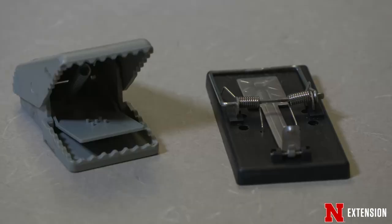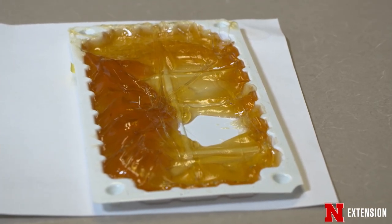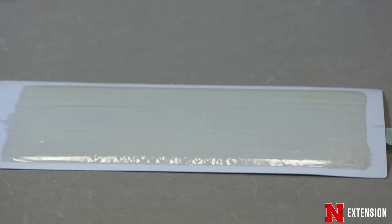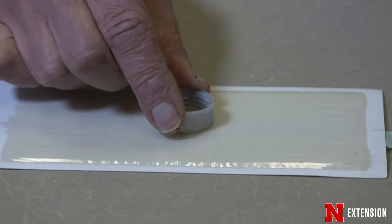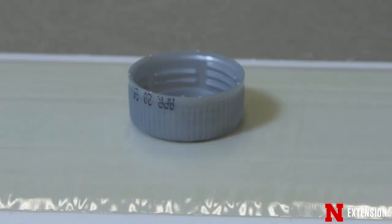Another option that works well and is actually more humane than people think — because the animal dies within three to four minutes if it's properly done — are the glue traps. Use the large tray glue traps and never put the bait in the glue. Put the bait in a bottle cap or some kind of small container, then place that in the middle of the glue trap. Put the glue trap next to the wall. The mouse will get in, get stuck, and as it tries to get the glue off its paws, the glue will get into its nostrils and it will die fairly quickly.